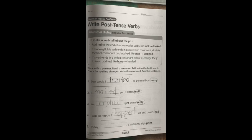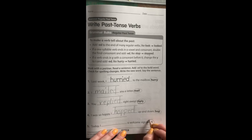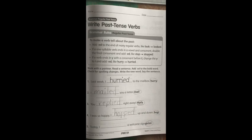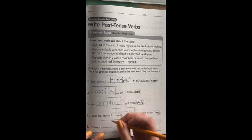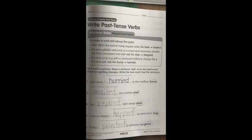And number five: today I blank a welcome sign — and our verb is print. They forgot a period here, I will add that in for them. How would you make print a past tense verb? Today I printed a welcome sign.